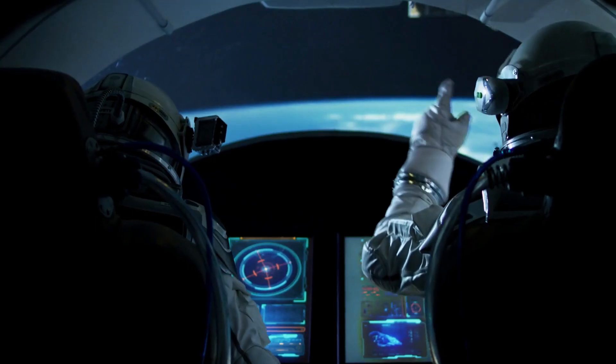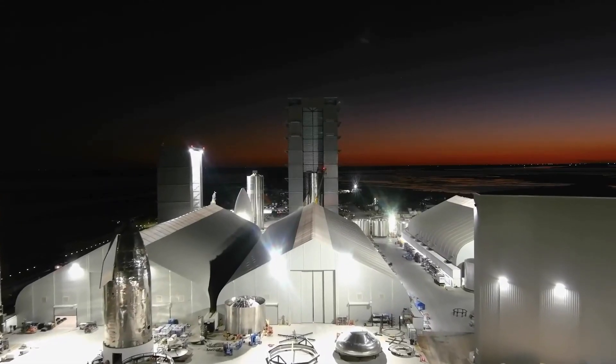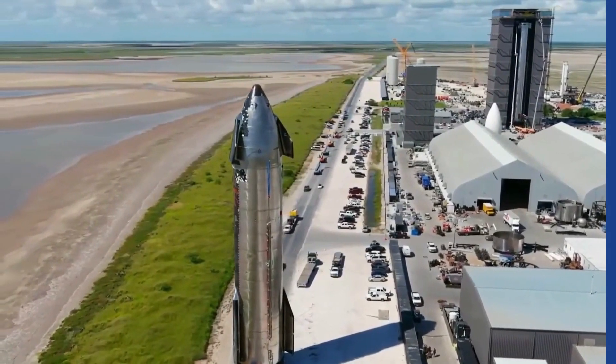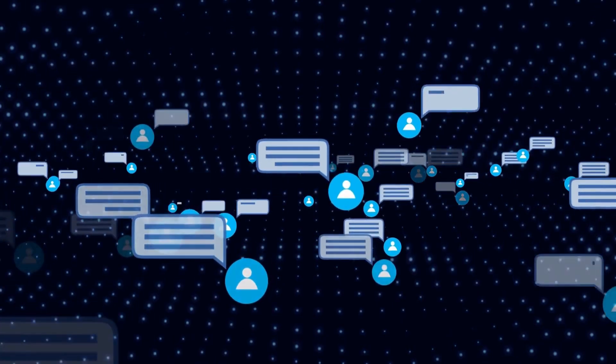The Starship is getting ready for its crucial maiden orbital launch. Starbases have begun receiving SpaceX's upgraded Raptor V2 engines, and the orbital launch of a Starship will be SpaceX's next significant achievement. That's our video for today — we hope you enjoyed it. What are your thoughts about Elon Musk's new Starship 2.0? Share all your thoughts with us in the comment section below.